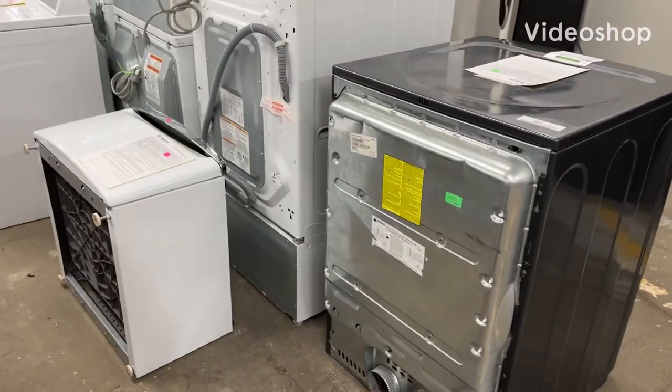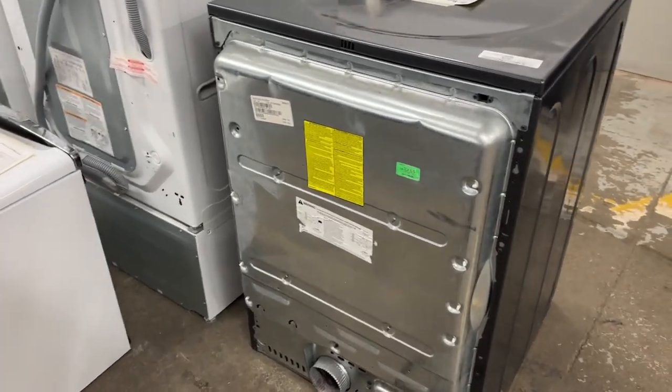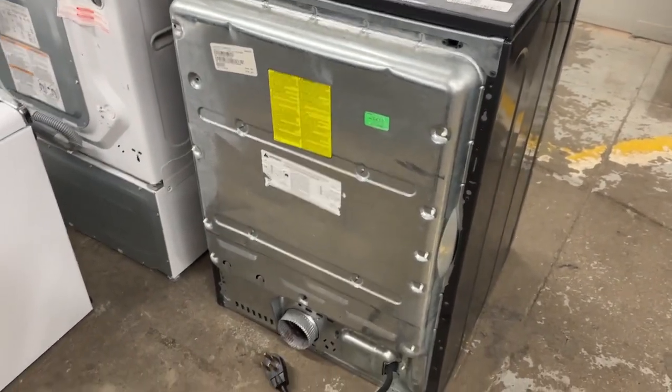Hey guys, so I got a request to do a video of the washers and dryers for sale at a Habitat ReStore. There are not many — it's very slim pickings.